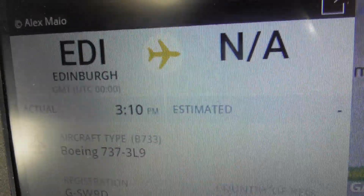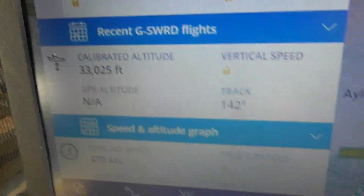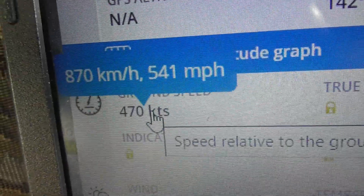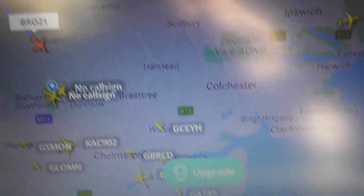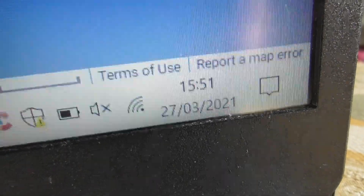Edinburgh — destination not available. They don't know where it's going to. So that was 33,000 feet, speed 541. Time's now 3:51pm. Thanks for watching. Bye-bye.